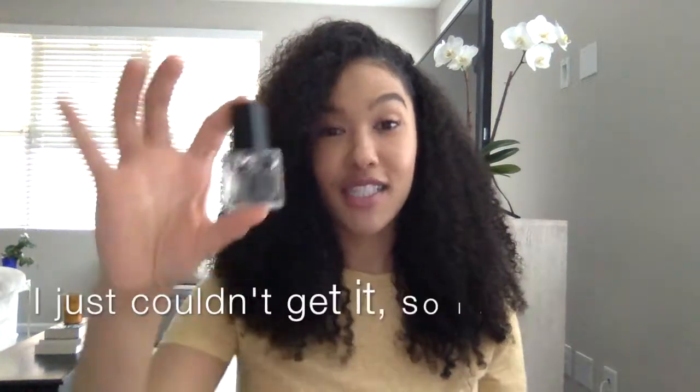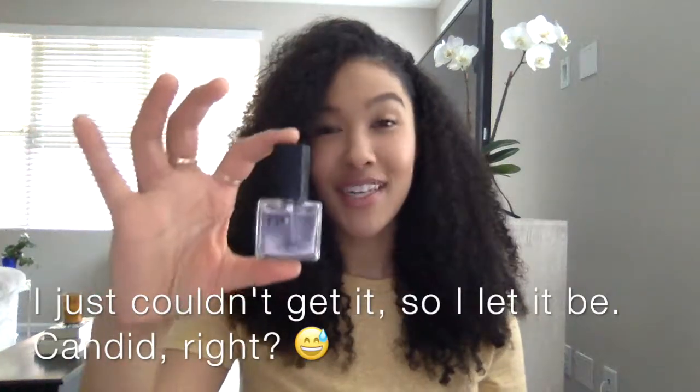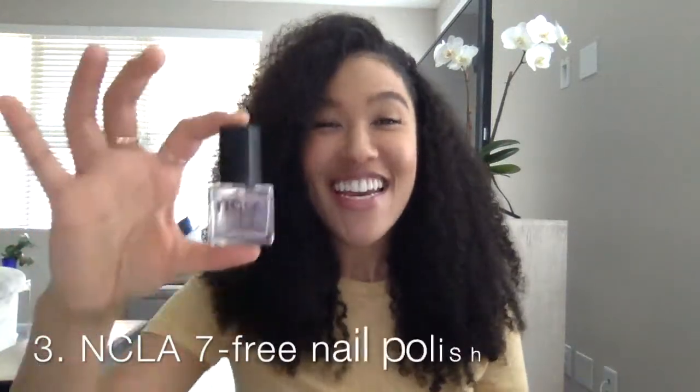The third and fourth things kind of go together. The first is NCLA nail polish — you can tell March Madness is going on in this home. It's seven-free, and for those who don't know, it's free of the seven major toxins found in nail polishes. I'll provide all that information in the body of this blog. I have more colors but just wanted to keep it neutral with a clear.